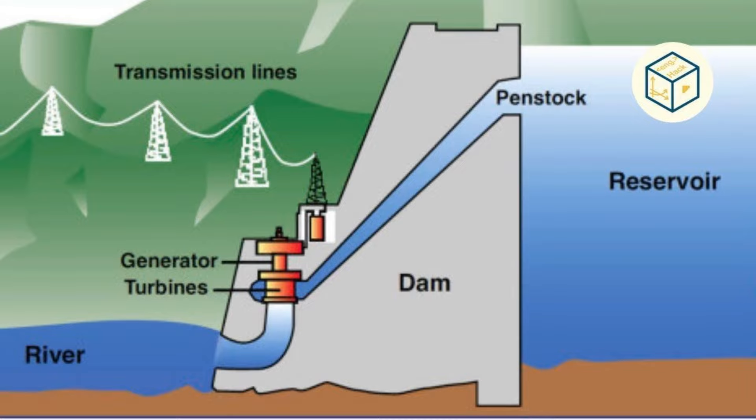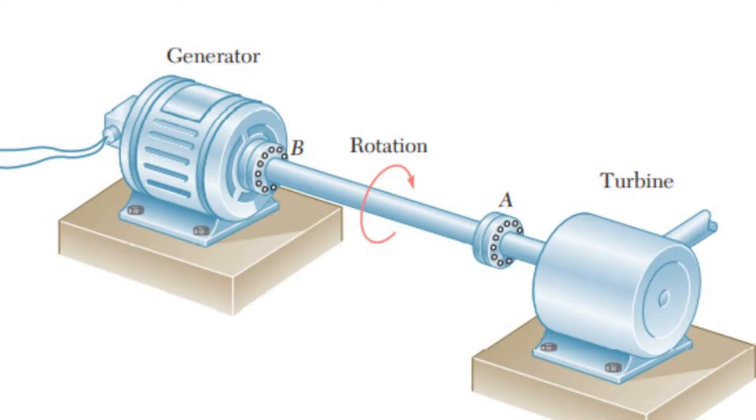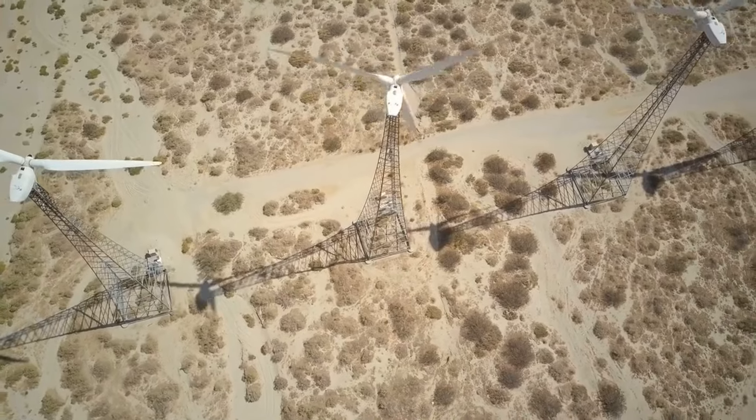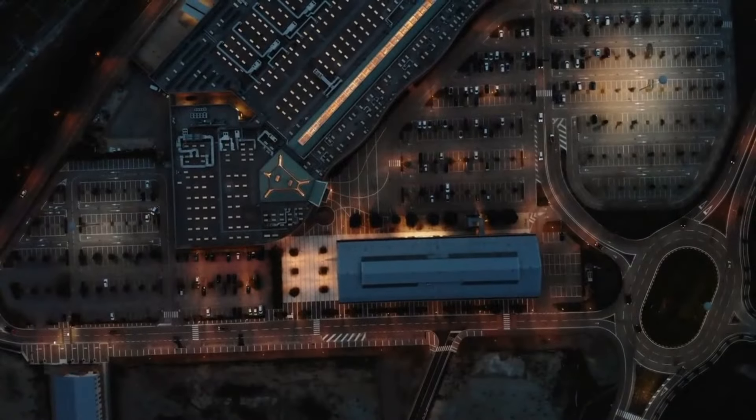Step 3: Energy conversion. As the runner rotates, it drives the connected shaft, which in turn drives a generator. The rotational motion is converted into electrical energy by the generator, ready to power homes, industries, and communities.